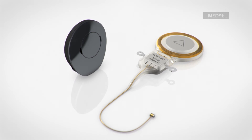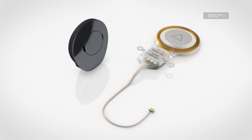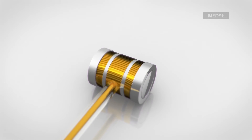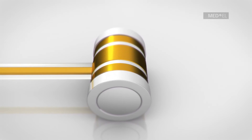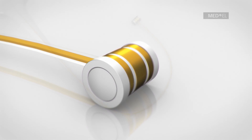The success of the Vibrant Soundbridge as a treatment for various hearing losses can be traced to its unique design. The implant is only attached to the structure of the middle ear which it is stimulating. This makes the Vibrant Soundbridge independent of skull growth, and therefore suitable for implantation in children.